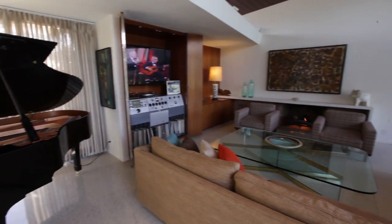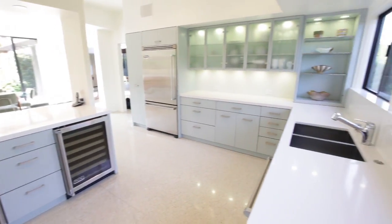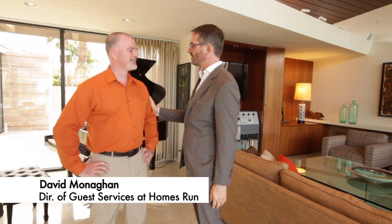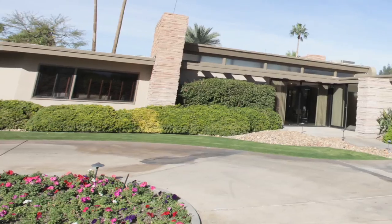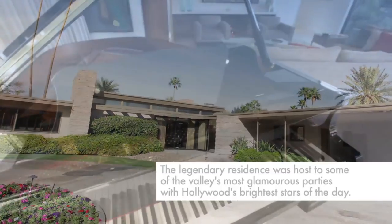Thank you for joining me today, David Moynihan, who is about as good an expert on this house as anyone. David, it's lovely to see you. Thanks for having us here. Tell us — there is so much history with this house. Absolutely. This is an iconic home in Palm Springs and for architecture it is the dream.